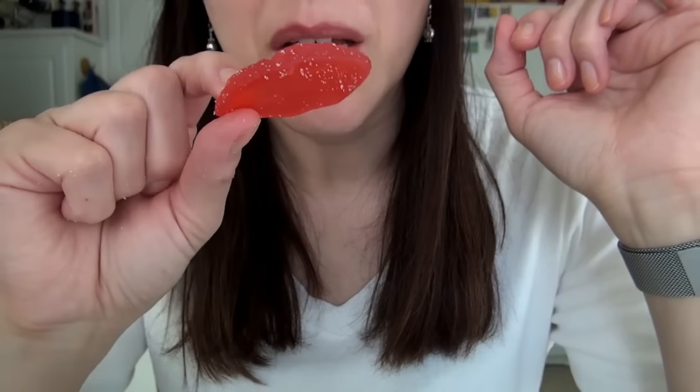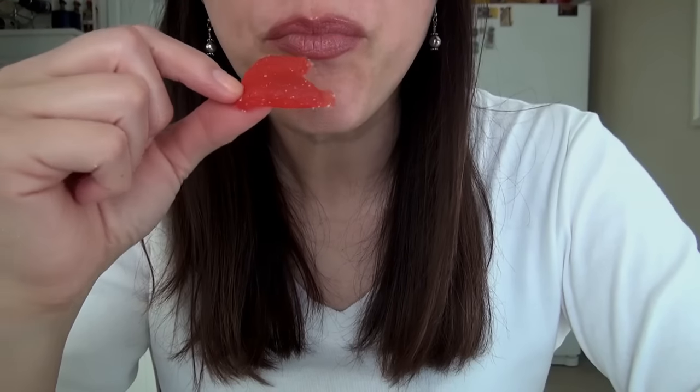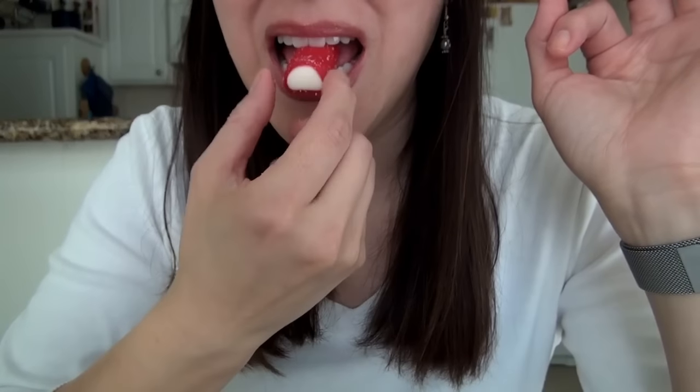Let's start off with these Valentine's lips. Really good — tastes like strawberry. I have not seen this one; this must also be a Valentine's special. Let's find out what's inside. It's got a chewy white filling. I can't tell what it is but it's good.